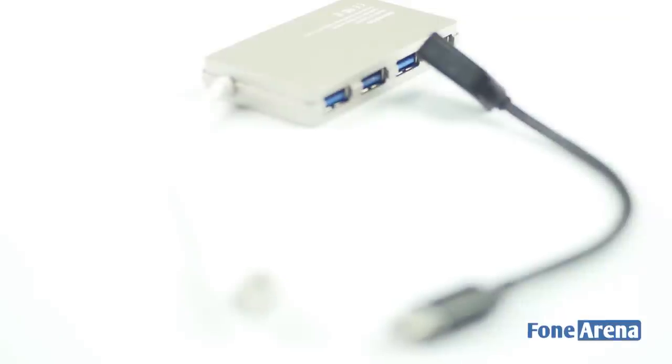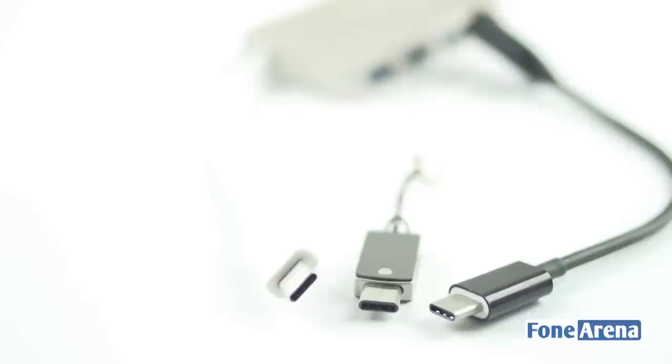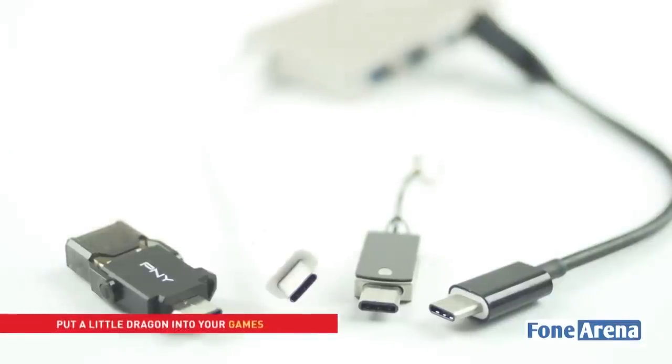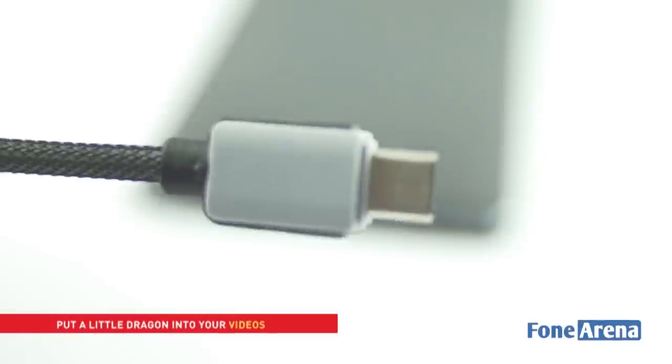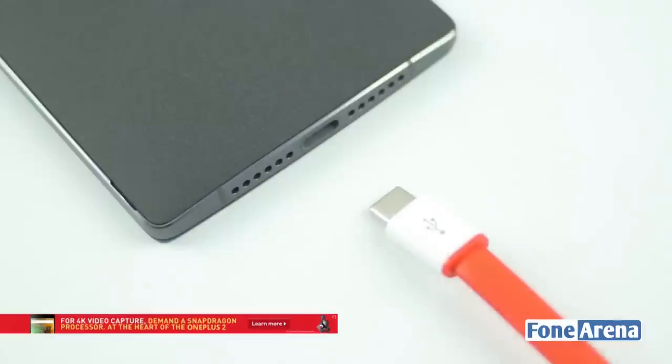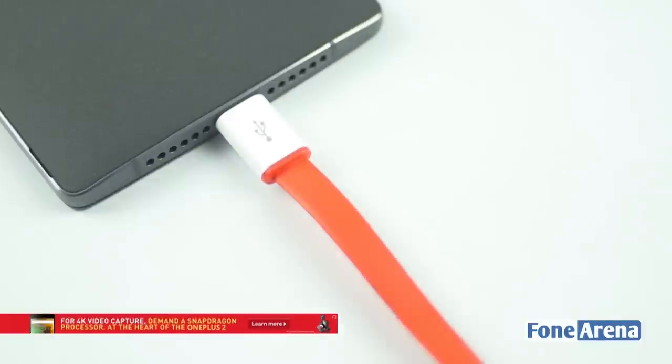There are already quite a few accessories available for USB Type-C in the form of cables, chargers, adapters, etc., and the number of accessories will only increase. With all its advantages and no disadvantages, it is clearly the standard of the future. So why not get the future today with the OnePlus 2?